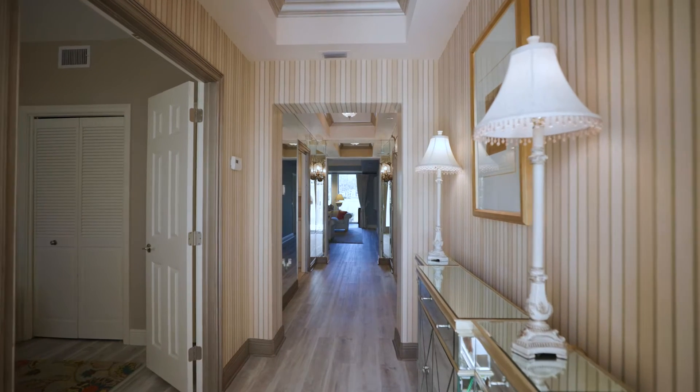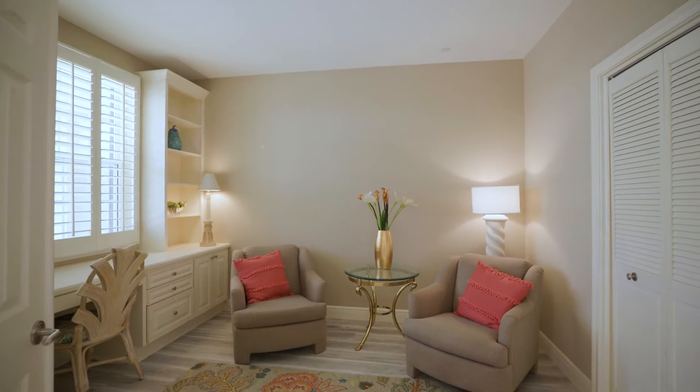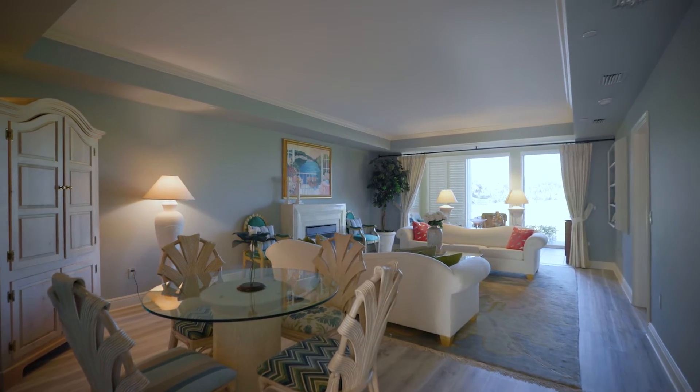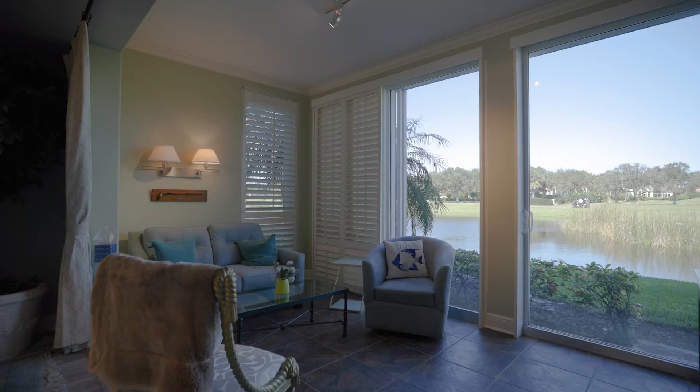This is a beautiful first-floor condo featuring three bedrooms, two full baths, over 1,500 square feet of living space, a one-car garage, and comes fully furnished.